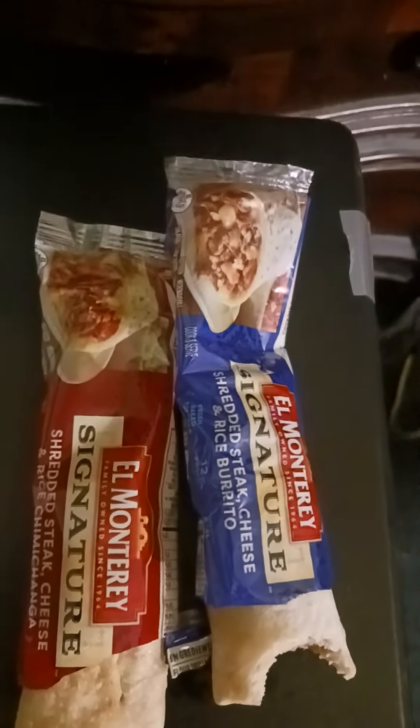The steak and cheese burritos are good, guys — with the rice. But the breakfast burrito is kind of bland; I don't like them.